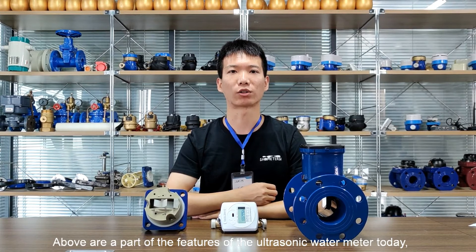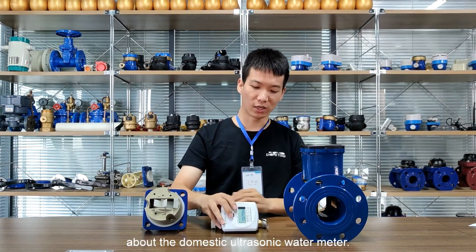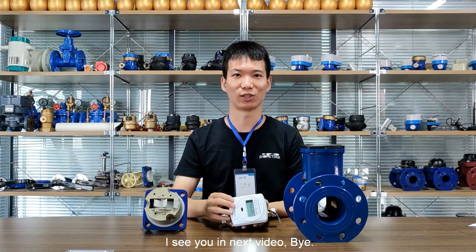Above are some of the features of the ultrasonic water meter for today. In the next video, we will talk to you about more features in detail about the domestic ultrasonic water meter. See you in the next video. Bye.